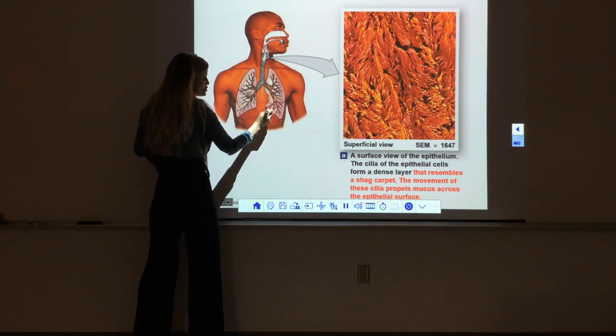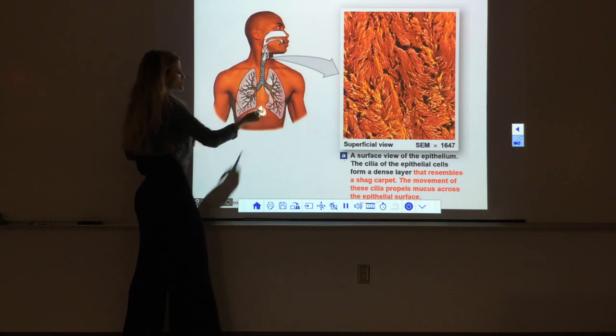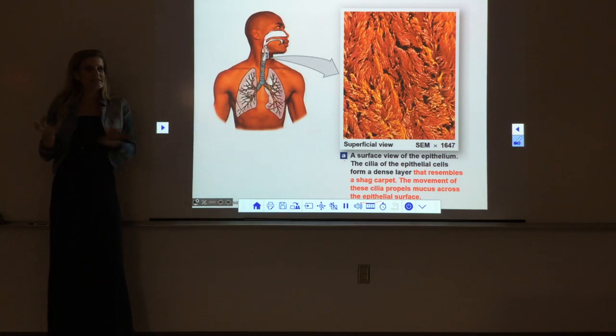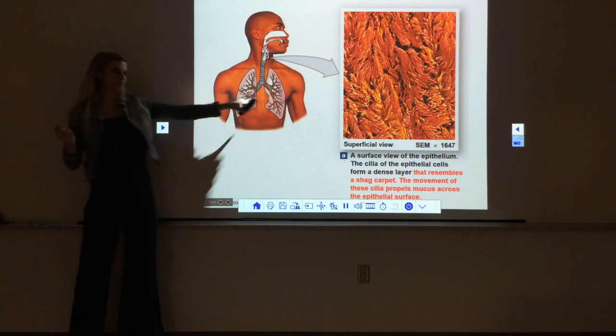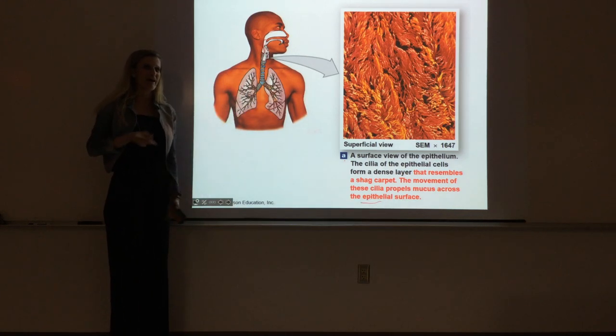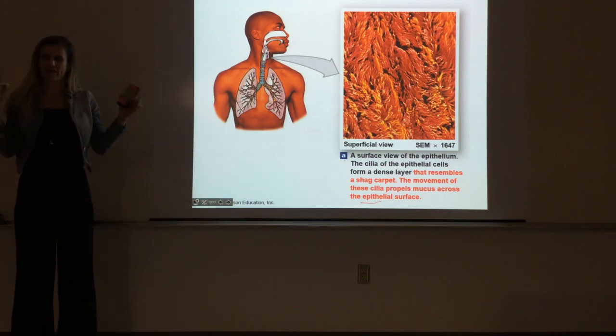We've got cilia and mucus cells present throughout all of these tubes. It's only the tiny little tubes at the end where we don't have cilia and mucus cells anymore. The mucus cells coat these tubes with a layer of nice sticky mucus. Anything bad that you should not be inhaling gets trapped in the mucus—dirt, dust, pollen, pathogens, bacteria, viruses—it all gets trapped in that sticky mucus.